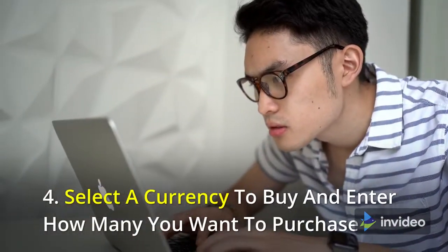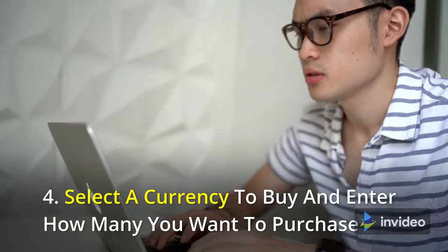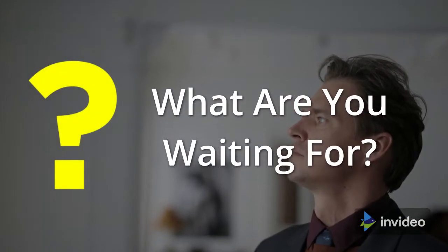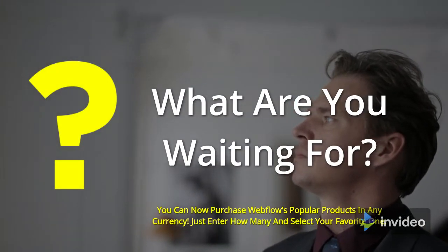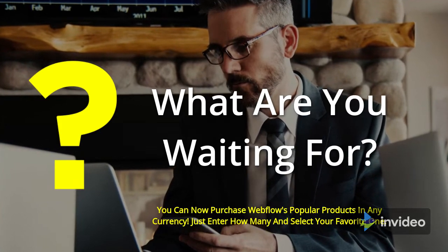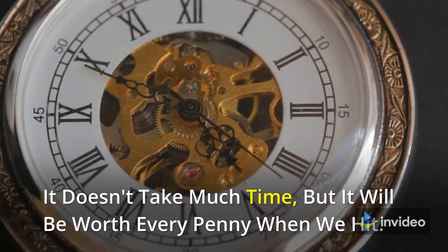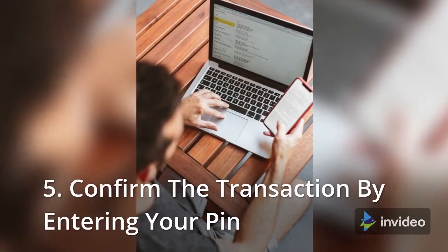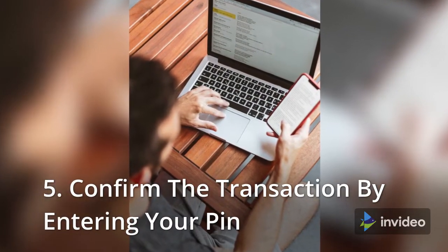Select a currency to buy and enter how many you want to purchase. Once you have selected your preferred cryptocurrency and entered the amount, confirm the transaction by entering your PIN.